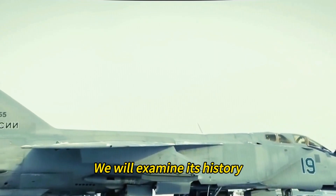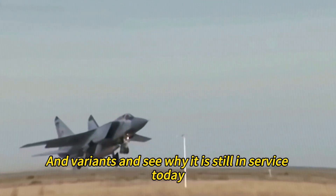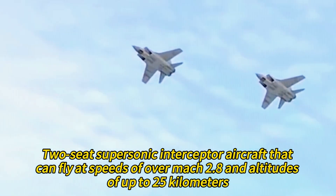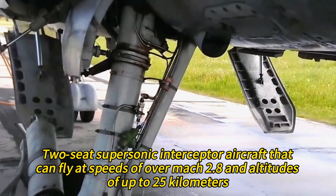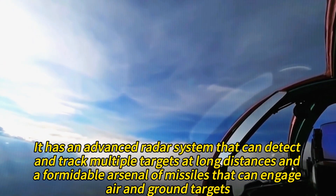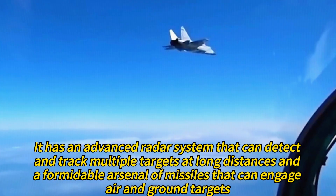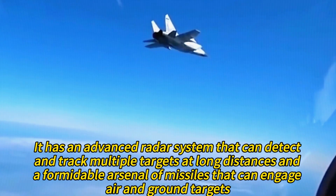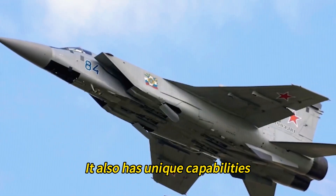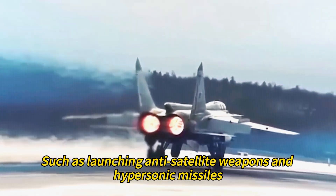We will examine its history, features, radar, weapons, and variants, and see why it is still in service today. The MiG-31 is a long-range, two-seat supersonic interceptor aircraft that can fly at speeds of over Mach 2.8 and altitudes of up to 25 kilometers. It has an advanced radar system that can detect and track multiple targets at long distances, and a formidable arsenal of missiles that can engage air and ground targets. It also has unique capabilities such as launching anti-satellite weapons and hypersonic missiles.